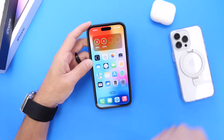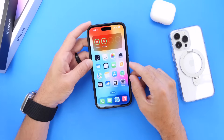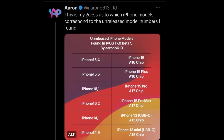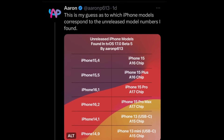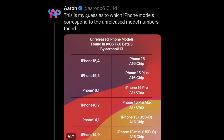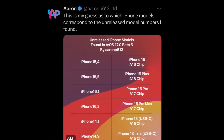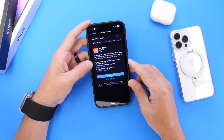Starting with tvOS 17 Developer Beta 5 — the software apparently referenced new iPhones not yet released to the public. This was found on Twitter by Aaron P613. These iPhone models will most likely be the upcoming iPhone 15s, set to be announced in September.